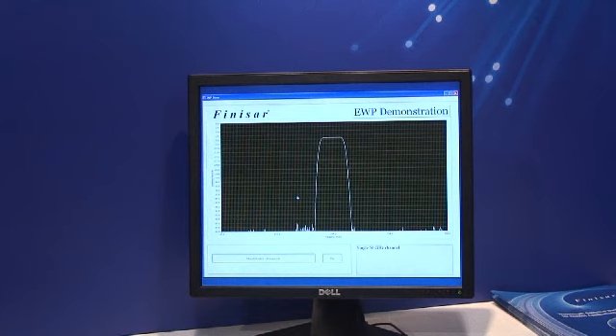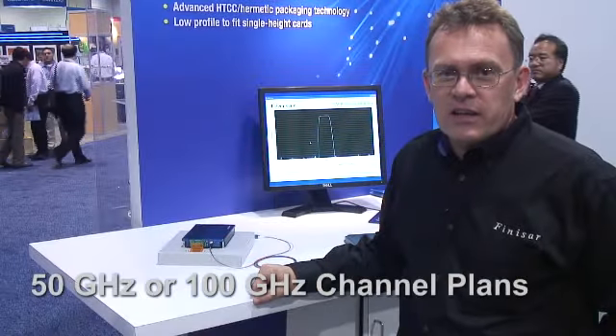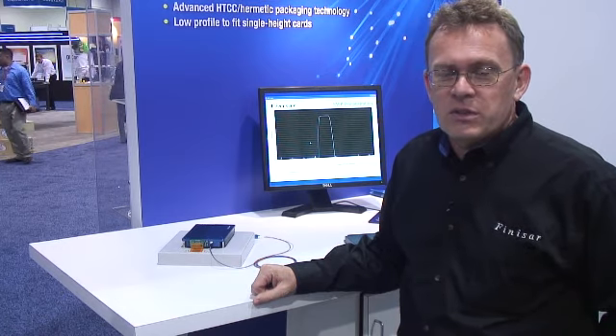The display here shows a range of states, either 50 or 100 gigahertz channel plans, and with attenuations of 0 to 20 dBs.